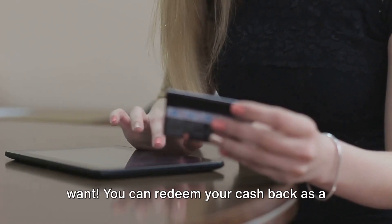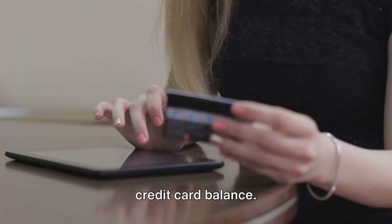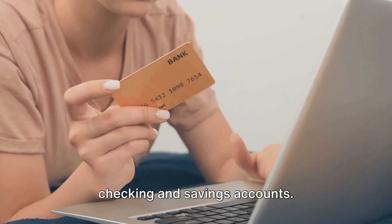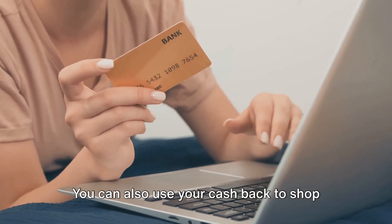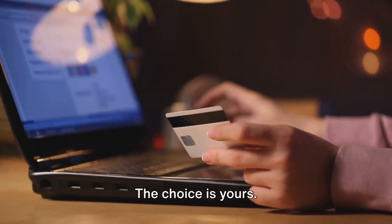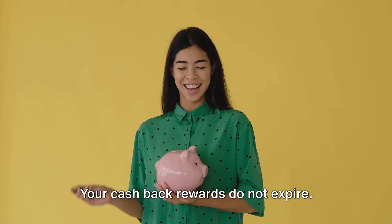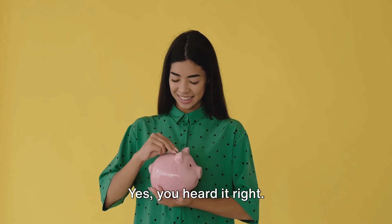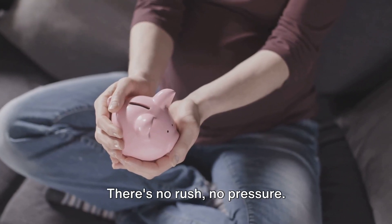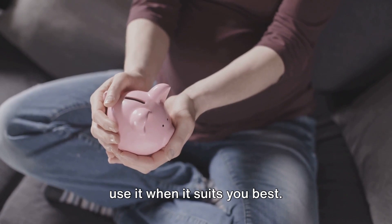The answer is, however you want. You can redeem your cash back as a statement credit, knocking down your credit card balance. Or you could opt for a direct deposit into most US checking and savings accounts. You can also use your cash back to shop at amazon.com or to book travel through Chase. And here's the cherry on top: your cash back rewards do not expire. As long as your account is open, your cash back is yours to keep. There's no rush, no pressure. It's your money, and Chase wants you to use it when it suits you best.